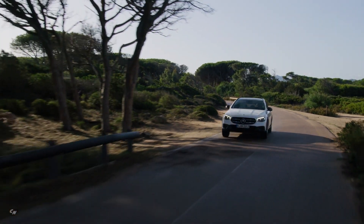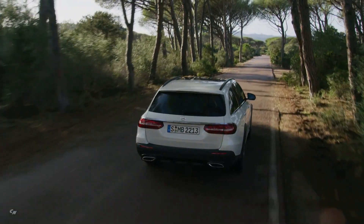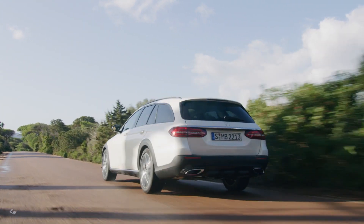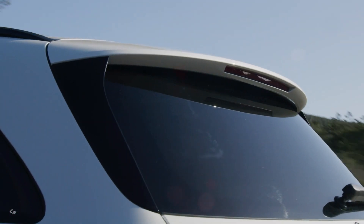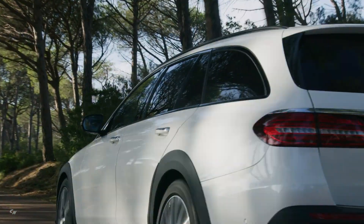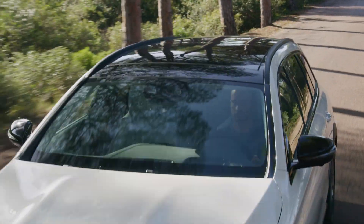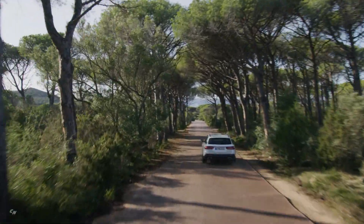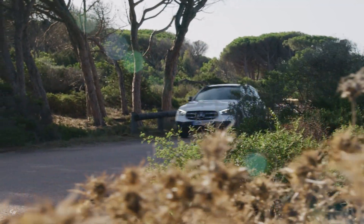The updated Driver Assistance Package also includes Active Speed Limit Assist, which uses map data and information from Traffic Sign Assist to respond to changes in the speed limit. Route-based speed adjustment ahead of bends, roundabouts, toll stations, three-way stops and prior to turning off or exiting highways is also included. When the driver switches on Active Distance Assist Distronic with route-based speed adjustment, the E-Class is now able to respond to data from live traffic information — ideally even before the driver or the radar and camera sensors are able to detect a traffic obstruction. When a traffic jam is detected, the speed is reduced to approximately 60 miles per hour as a precaution, unless the driver deliberately decides otherwise.